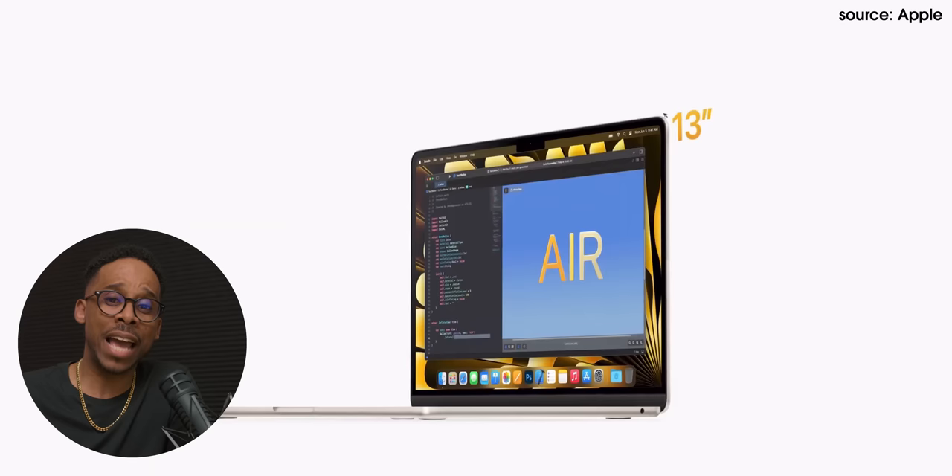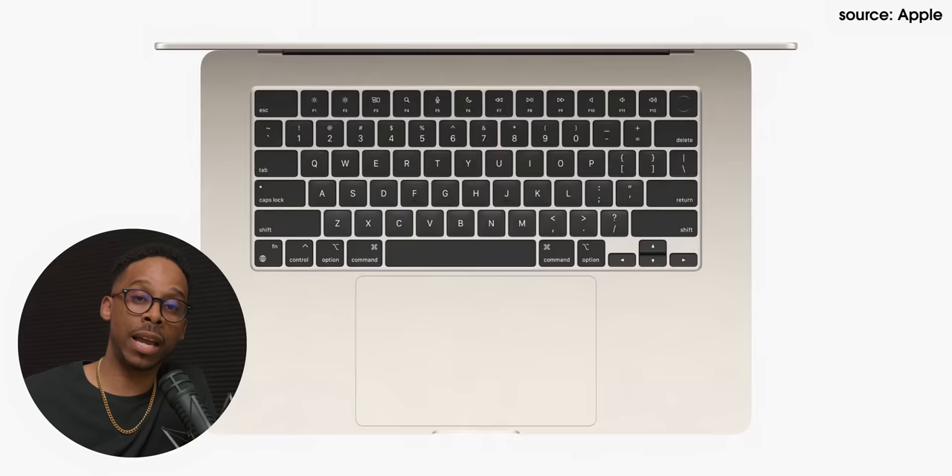A lot of people may be wondering why is Apple making this 15-inch MacBook Air. It's larger, so you get a lot of things. You get a 15-inch display. You also get more speakers — the six-speaker system. And with a larger chassis, you get better cooling and thermals.